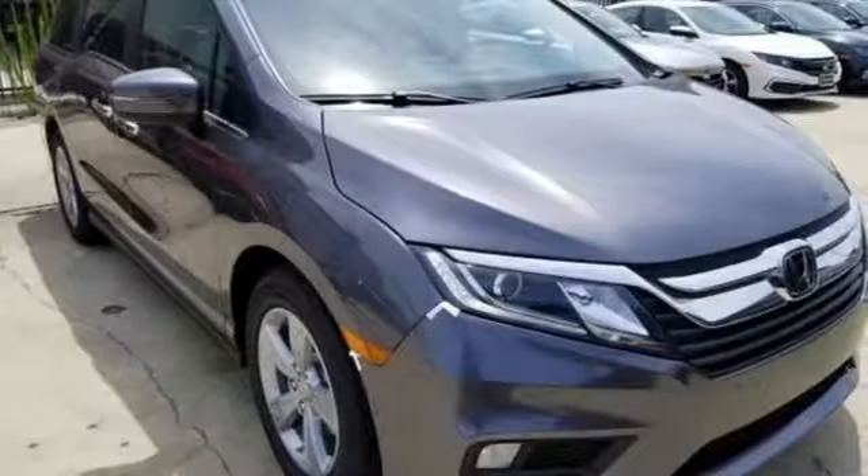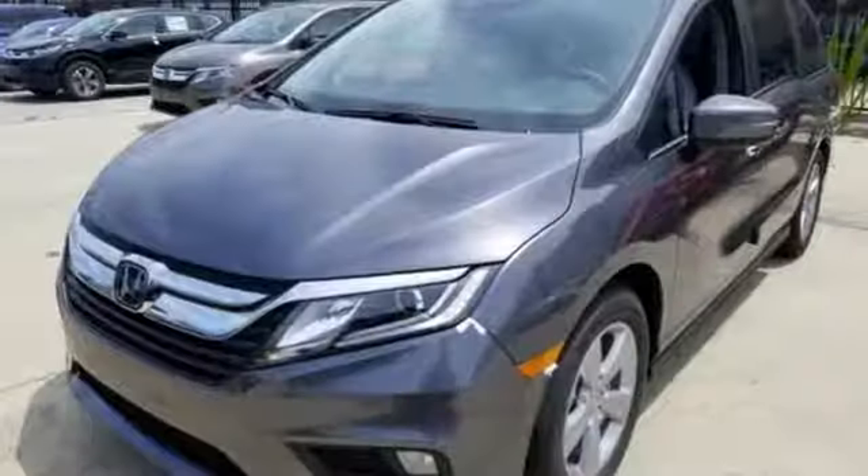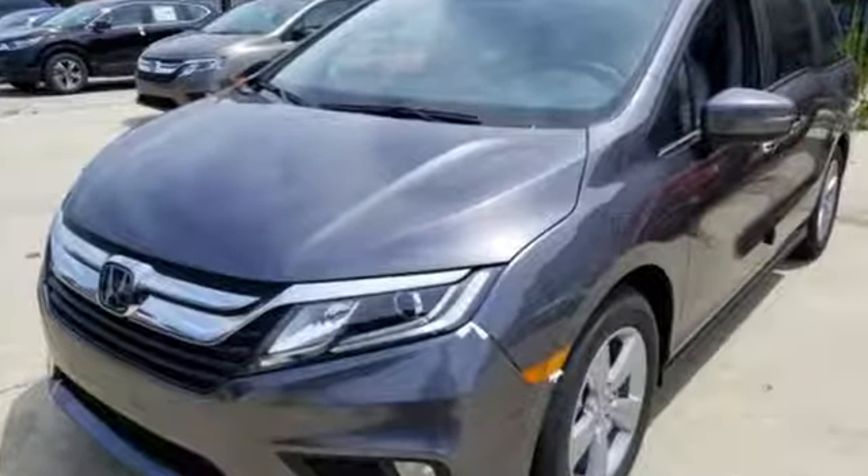in everyday driving, the Odyssey's suspension absorbs bumps and road imperfections for a very comfortable ride. Yet the settings aren't so soft as to induce unwanted body roll in the turns.